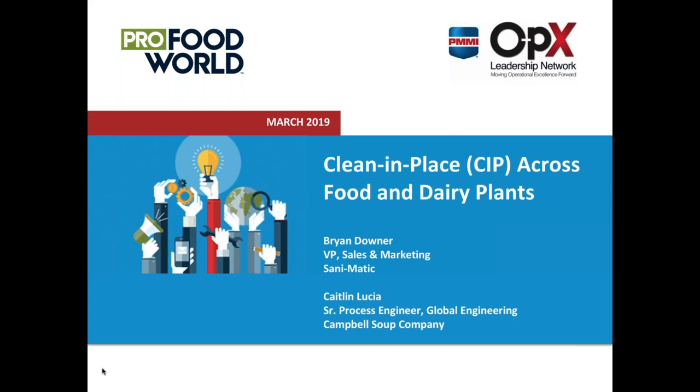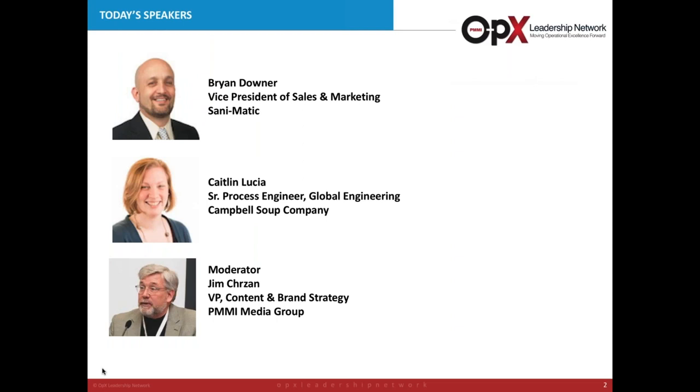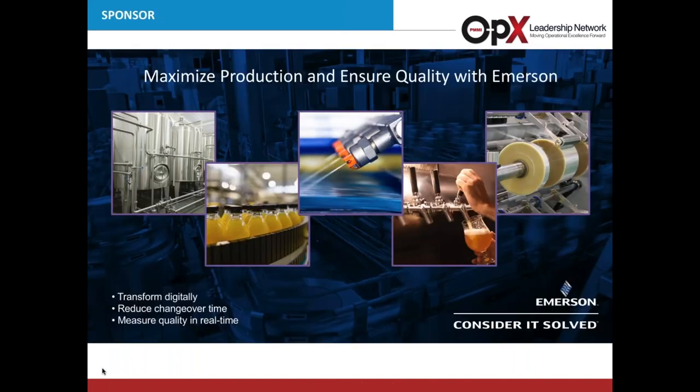Our guests today are Kaitlyn Lucia, Senior Process Engineer on the Global Engineering Team for Campbell's Soup. Kaitlyn has been a process engineer for Campbell's for six years and previously worked as a project engineer for Cargill. Her focus has been in aseptic processing and cleaning of aseptic processing systems. Brian Downer, Vice President of Sales and Marketing for Santomatix, began his career as a hygienic process system engineer over two decades ago. He has designed and implemented processes and cleaning systems for a variety of beverage, food, and biopharmaceutical companies. Now let me turn it over to Dr. Steven Perry, one of the Managing Directors of PMMI's OpEx Leadership Network. A special thanks to our sponsor, Emerson, for making today's webinar possible.